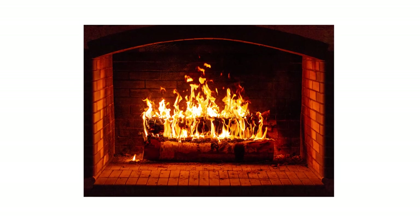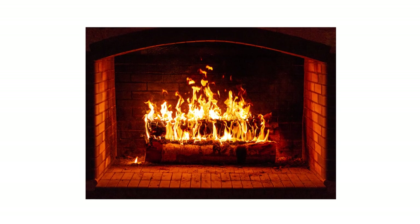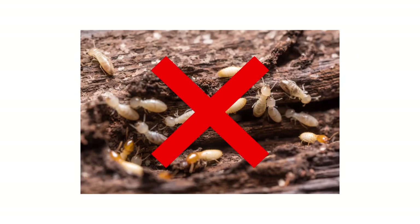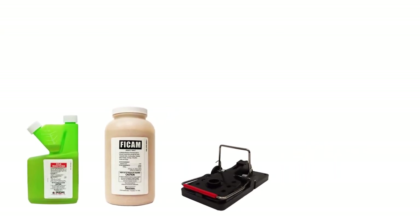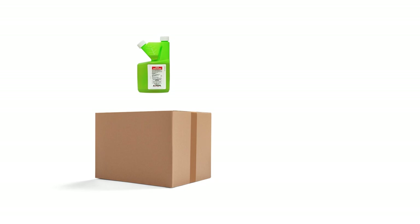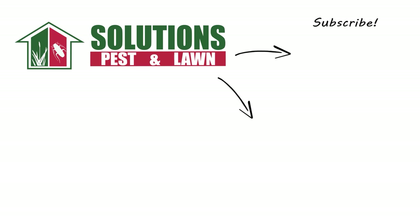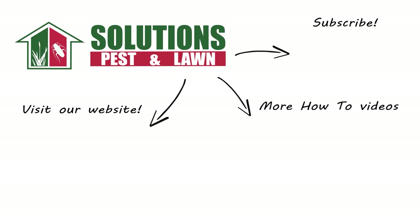Firewood is a necessity for many homeowners that can easily become infested with bugs or rodents, but there are ways to mitigate risk and prevent an infestation from getting out of hand. With these professional products and tips from Solutions Pest and Lawn, you can keep pests from infesting your firewood, and we offer same-day shipping to help you get control quickly. Visit our website to get your products today. If you like this how-to guide, please share. Subscribe for more how-to and product videos, and contact us for more tips, tricks, and DIY pest solutions.